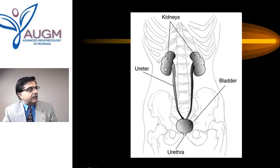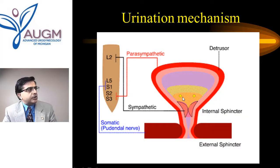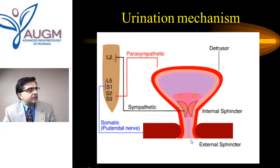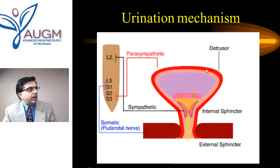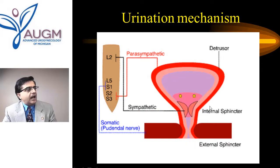The kidneys, one on each side situated in the lower back, filter the blood and make the urine. Once they produce the urine, it is transported by two tubes called the ureters into the bladder, which acts as storage. The bladder stores the urine until it is time to release. This is controlled by the nervous system, and the bladder and urethra work in sync — when the bladder contracts, the urethra relaxes, and vice versa.